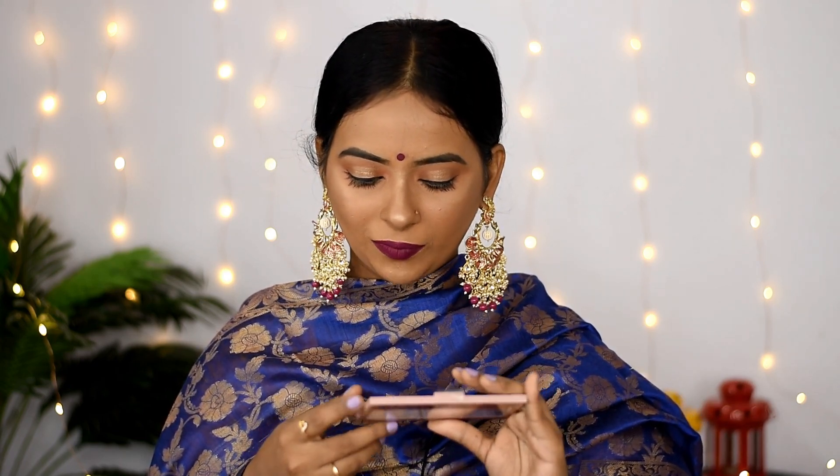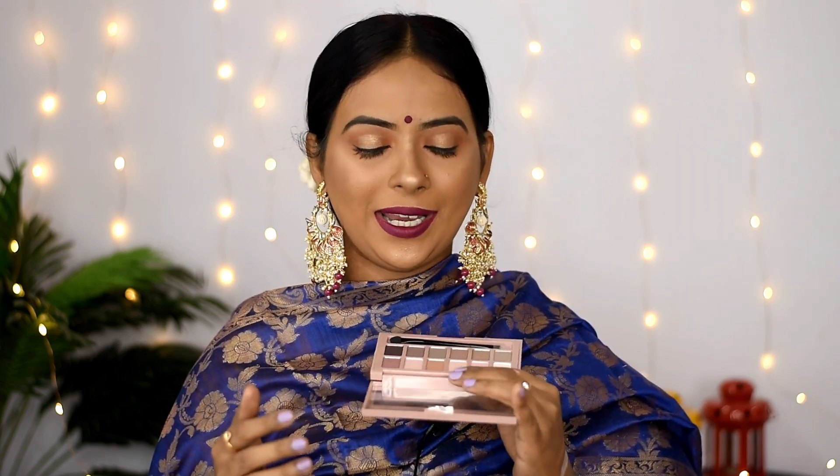The last product is an eyeshadow palette from Maybelline — the Blush Nudes eyeshadow palette. I had not tried Maybelline eyeshadows before so I was very excited, but to be honest it is not super pigmented. About 2-3 shades are matte and the remaining shades are shimmery.